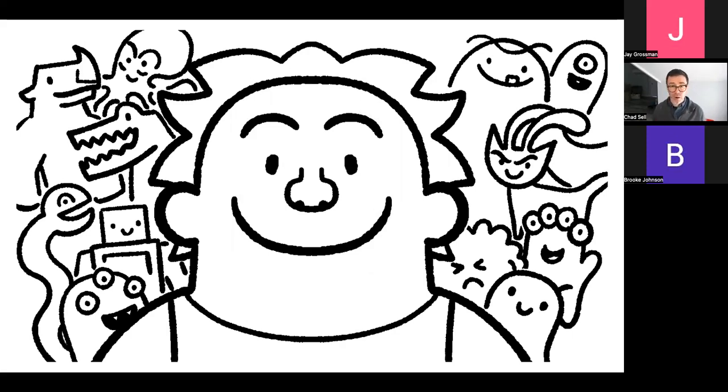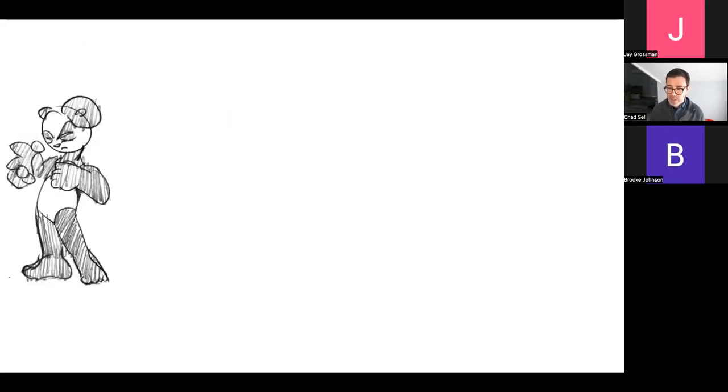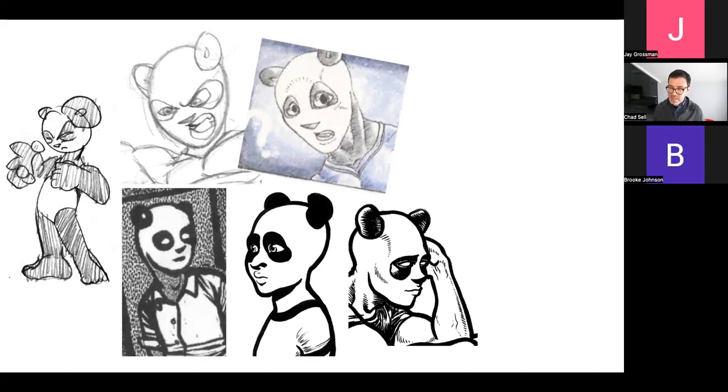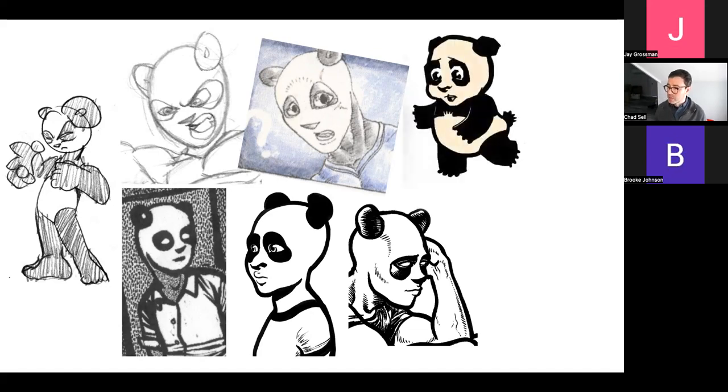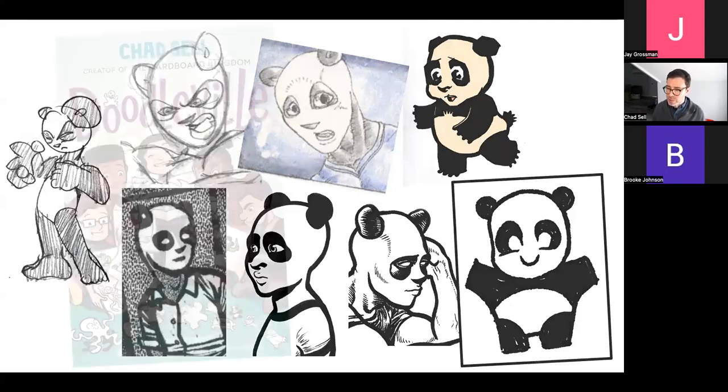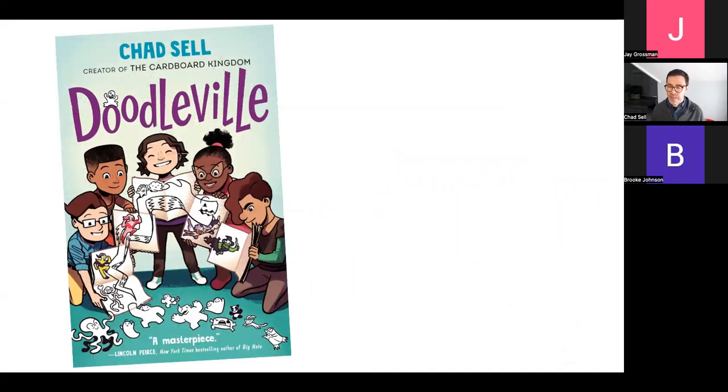Some characters you draw as kids you might be drawing all your life. One of the oldest characters I've been drawing since childhood is Panja — he started out as a simple panda character, then became a ninja, a hero with muscles. Over the years I drew him in a million different styles — sometimes more human, sometimes more cartoony and cute — and eventually settled on this little guy. As I drew Panja over the years, he kind of grew with me as my interests changed.